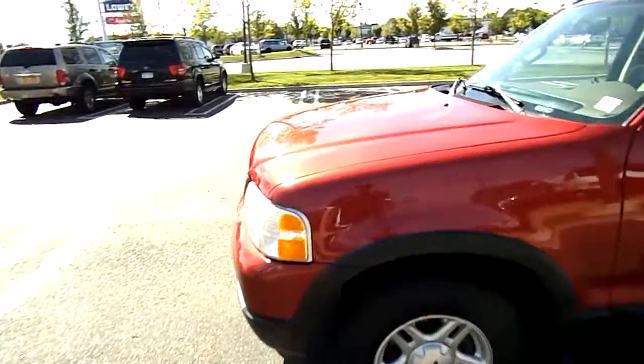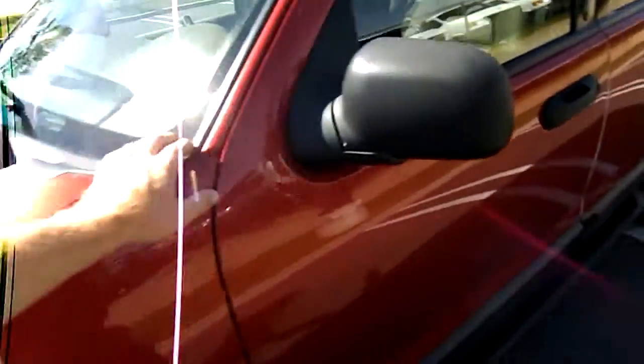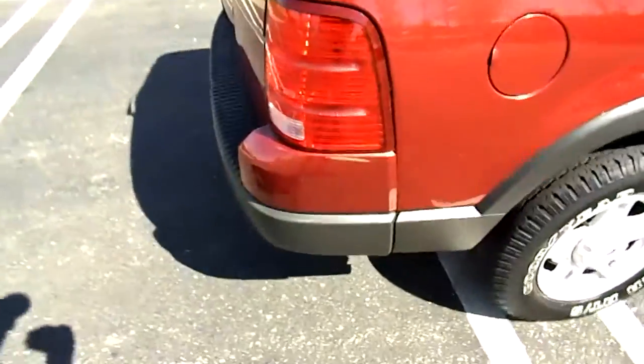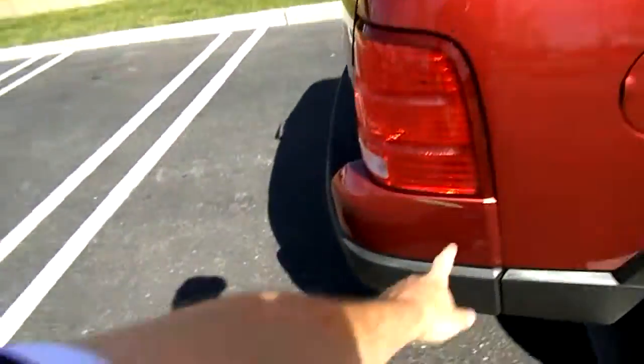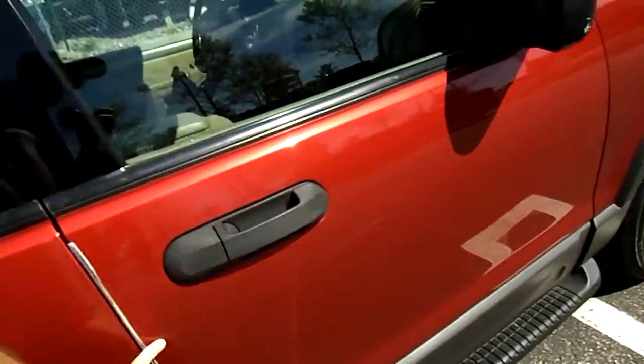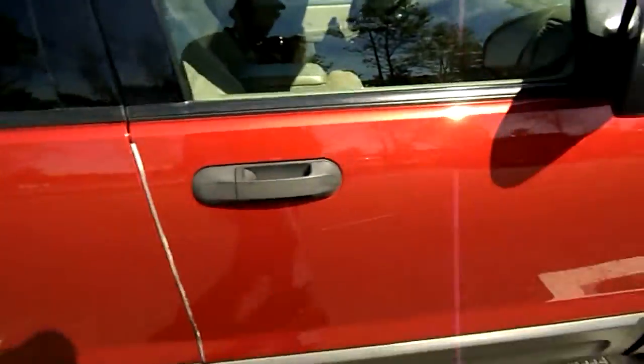Overall the body is very straight. Let's point out some imperfections. As with a 2003 vehicle, to be expected — got a couple of dings in the paint, some missing paint right here, a small scratch, and this is a deeper scratch.